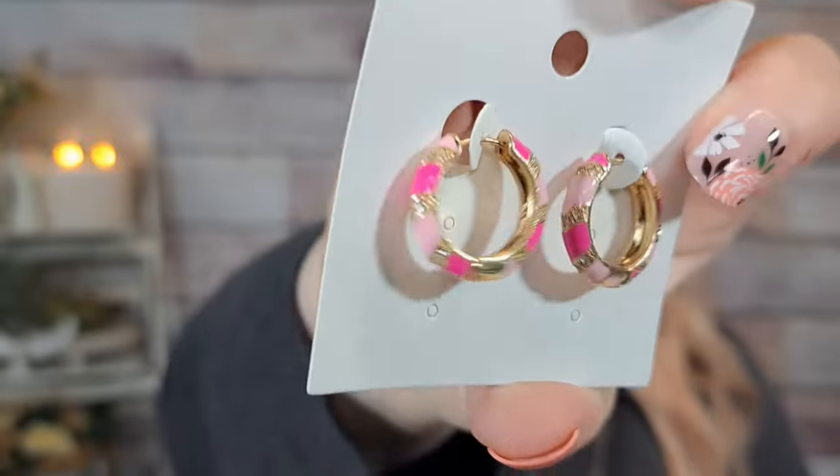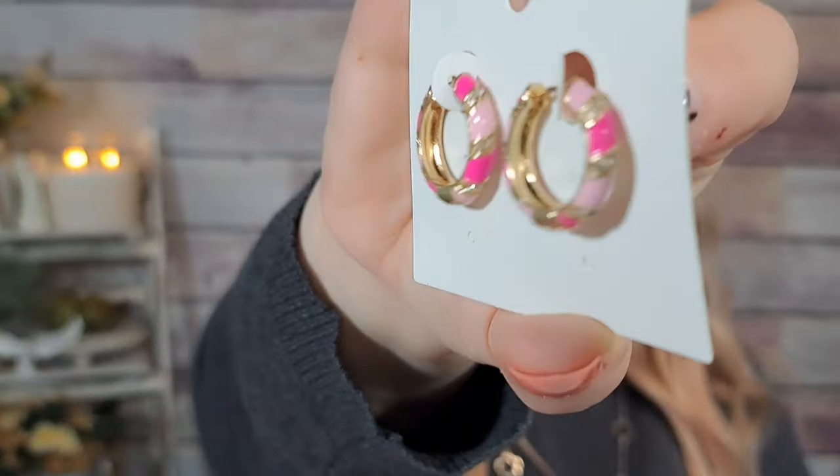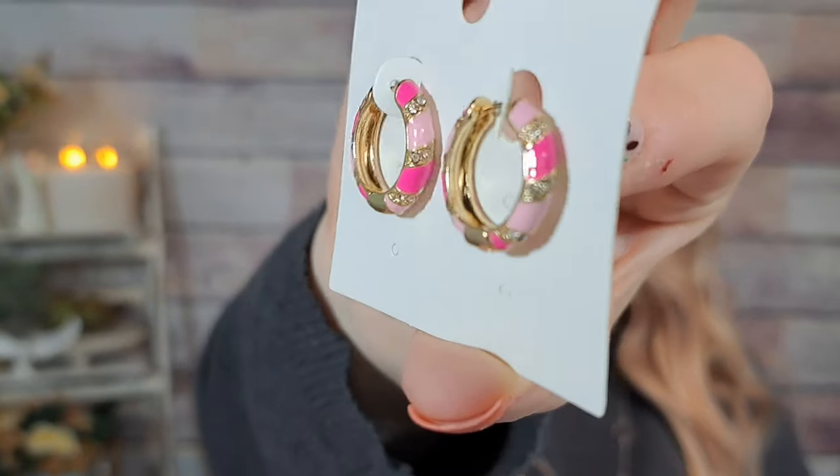I bought these earrings a million times — I think I bought a pair for a favorites swap with Laura. I know I've had more than one pair of these, so I'm probably going to put these in a future giveaway. They were a dollar 75 — on the high side for this haul — but they are these little enamel hoops with pink and light pink, and there are even some CZs in there. I love that enamel look. Those will probably go in a giveaway.